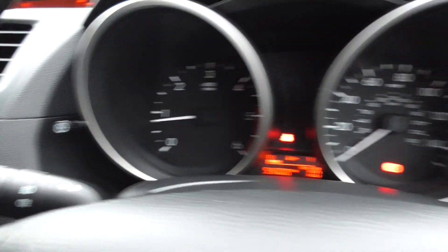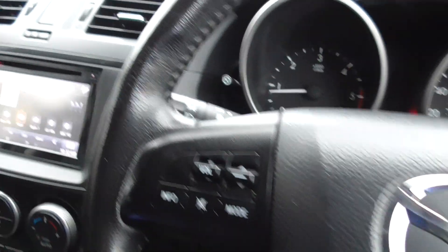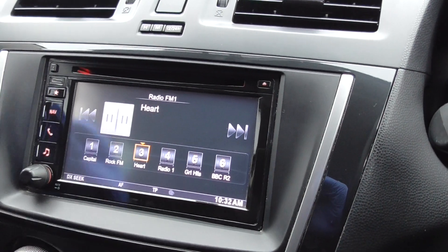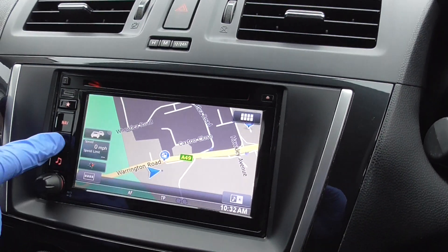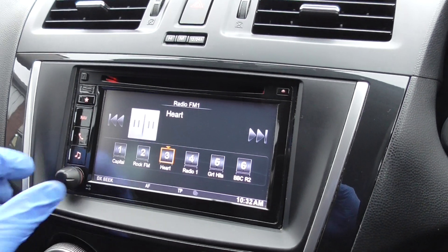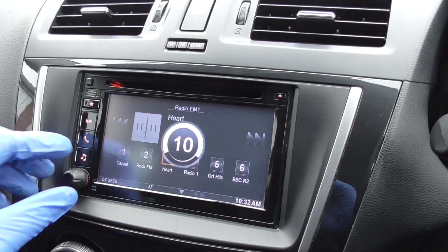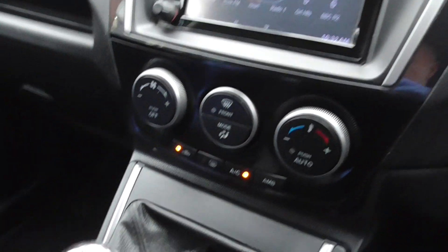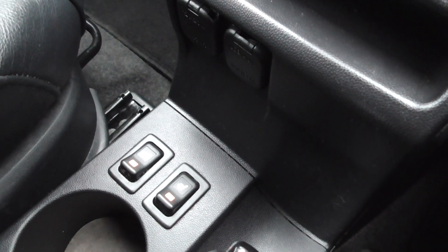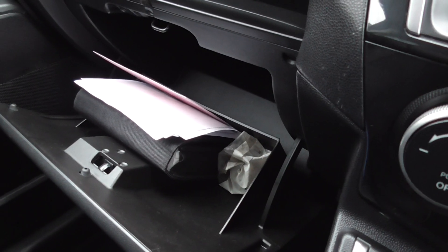We've got auto headlamps and auto wipers, a leather-trim multifunction steering wheel, touchscreen radio with CD and satellite navigation, Bluetooth phone connectivity, and a music player. Good sound system on that. There's also an auto-dimming centre mirror, 6-speed manual transmission, heated front seats, and all the book pack, service history, and locking wheel nut keys are present.